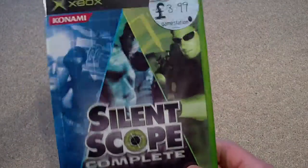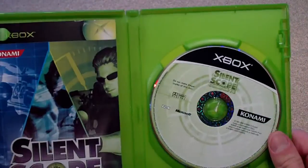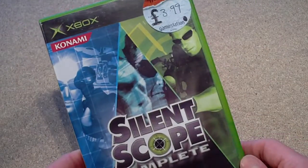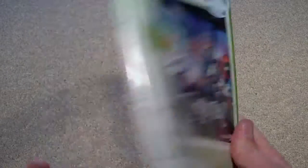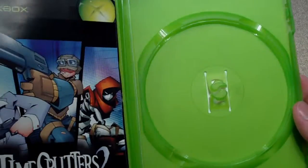Next up, Silent Scope — complete. Paid a bit more than I wanted to for this. I'm sure I'd seen it in the shop for 99p the other day but went in today and it was £3.99. But I'd already ordered the gun for it online, so I need that anyway. Next up, TimeSplitters 2, 99p. Saw this, had to have it. It's a really good game and came complete — the disc is in the console right now.